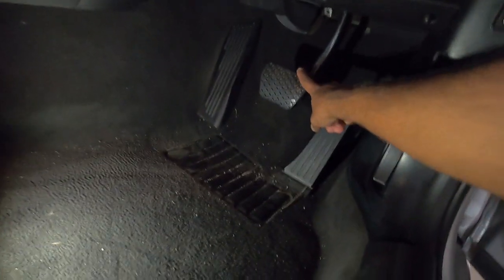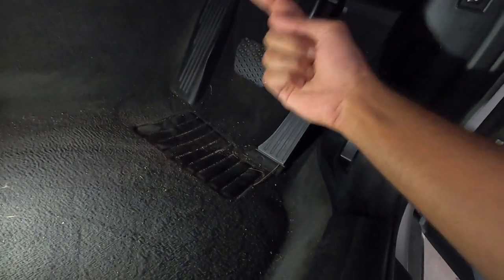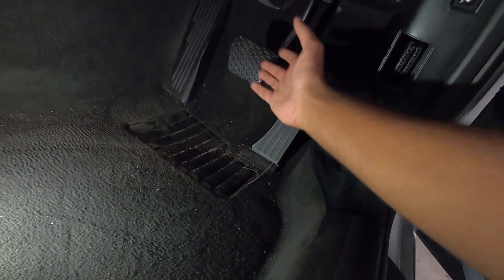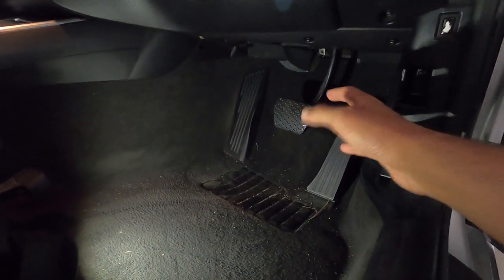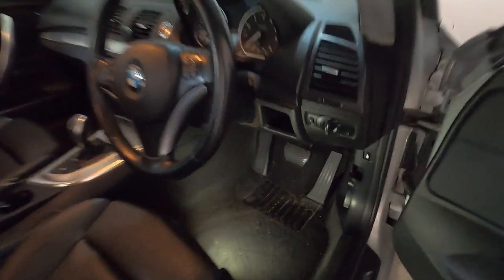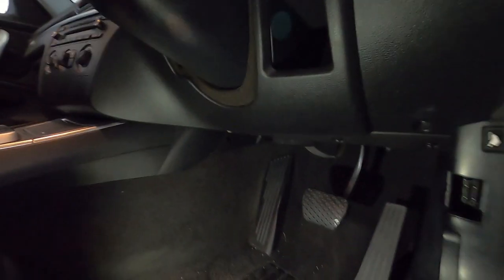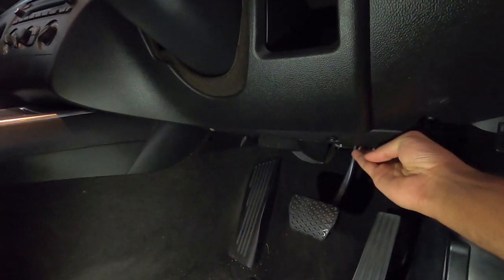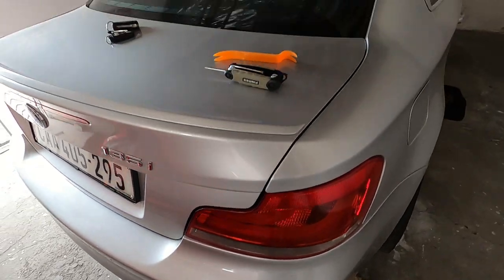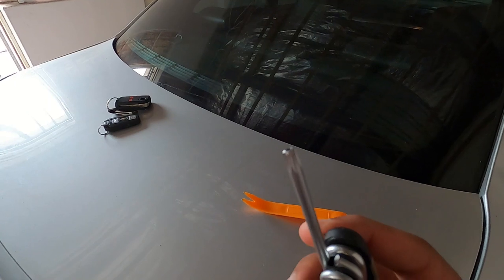The potential problem is the actual brake light switch, which is right up above the brake pedal. That's the switch that when you press your brake pedal, causes the brake lights to light up. It also runs with your speed sensors and gearbox — there's a lot involved. It's actually a magnetic switch, which I'll show you. To test this, we first need to remove the panel over here. You'll need two very basic tools: a panel remover and a T20 Torx screwdriver.